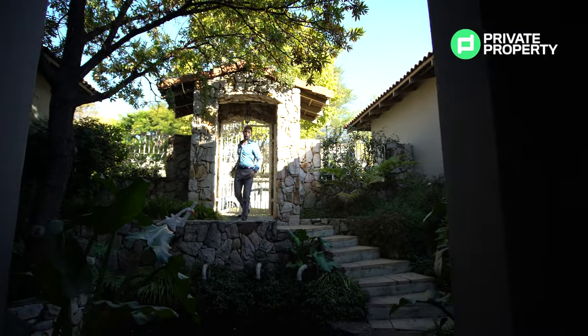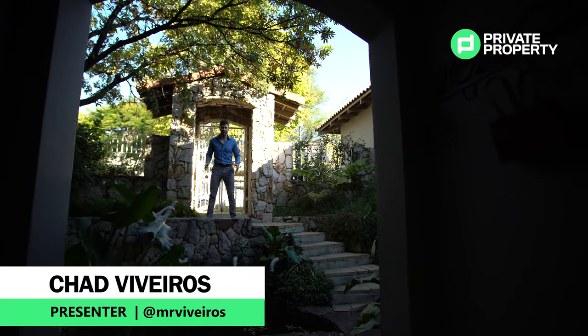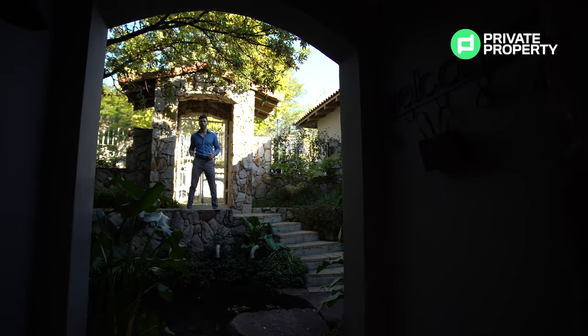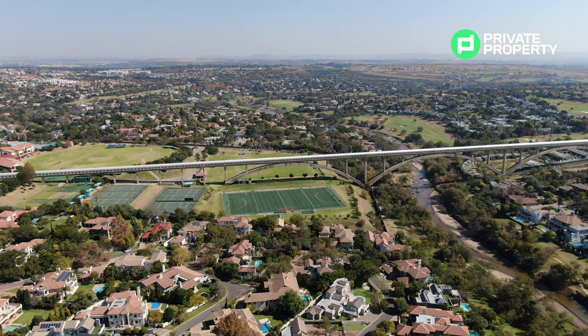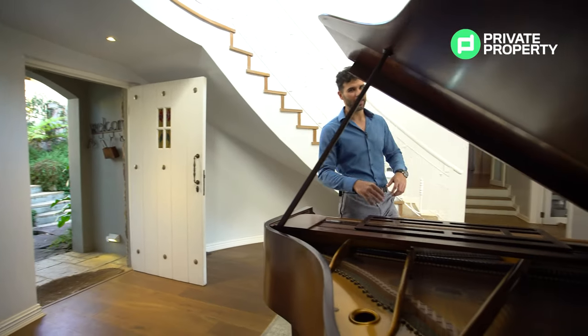Welcome back to another episode of the Private Property Home Shoppers Show. Today we are right here in Dainfern Valley at a 5 bedroom, 5.5 bathroom, 9 million rand country home that is located in a perfect area, close to amenities, schools, shopping centres — every single thing you need at your fingertips — yet you're still residing in a comfortable, quiet and secure lifestyle estate.